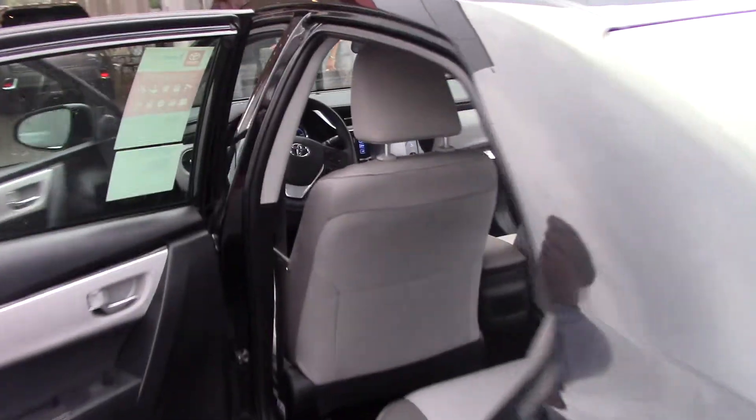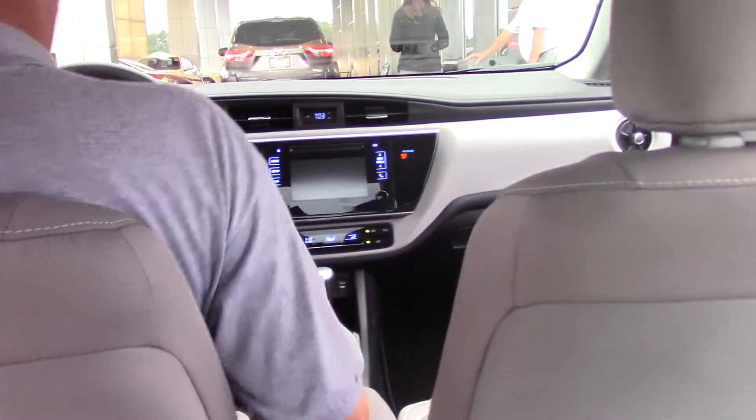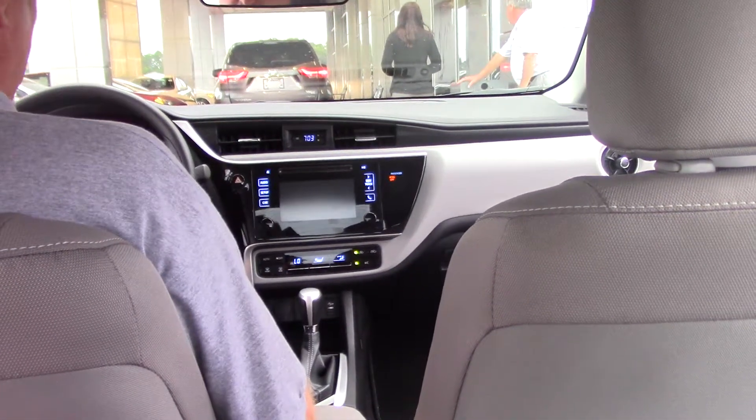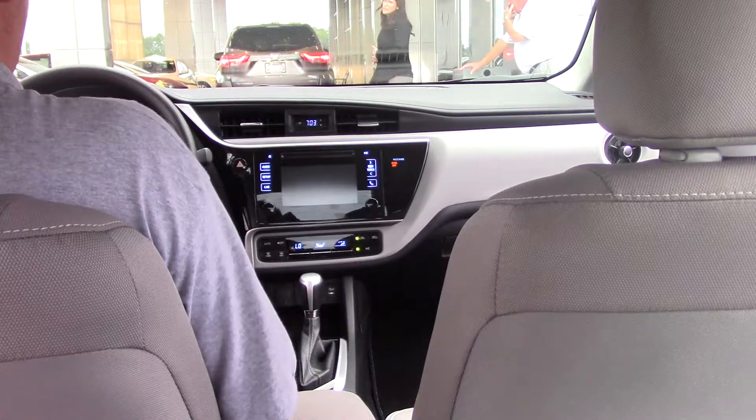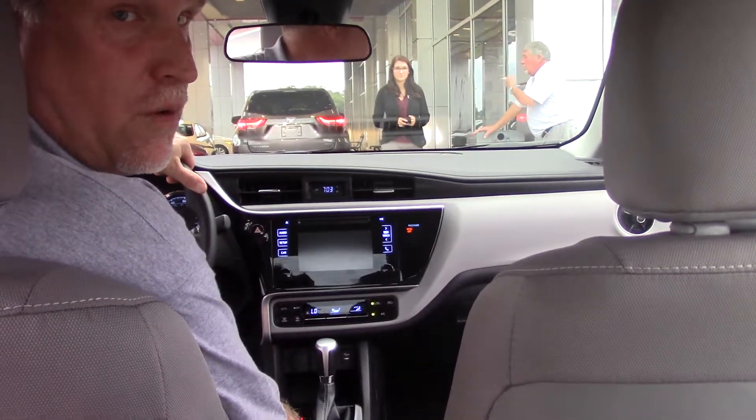On the interior here, you've got ash fabric interior, AM/FM single disc CD player, radio controls on the left, Bluetooth controls on the right, and cruise control. If you don't see this vehicle or any other vehicle, come see me, Mike Daniels at Hubbard Vestor Toyota, where we make the difference.